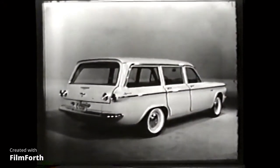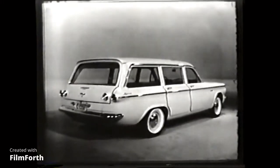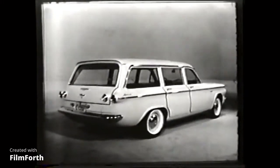It's Chevy's 1961 Corvair Lakewood station wagon. There have never been station wagons like them before.